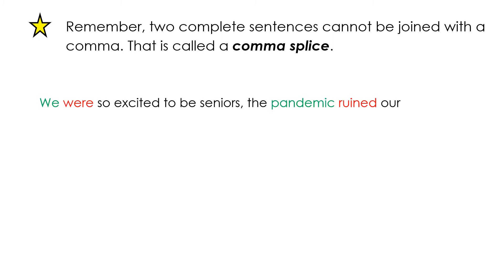We were so excited to be seniors, the pandemic ruined our senior year. The first sentence, we were so excited to be seniors, has the subject we and the verb were. The second sentence, the pandemic ruined our senior year, has the subject pandemic and the verb ruined. But they're joined with a comma, which is wrong. That's a comma splice.